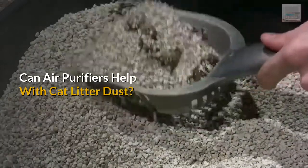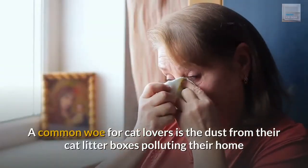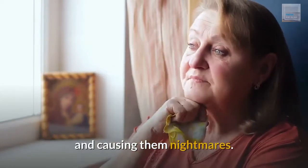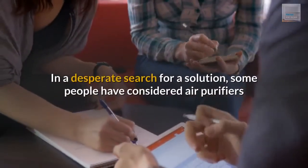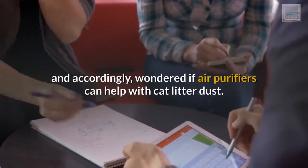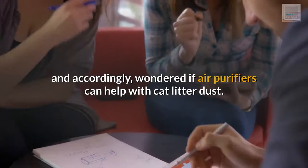Can air purifiers help with cat litter dust? A common woe for cat lovers is the dust from their cat litter boxes polluting their home and causing them nightmares. In a desperate search for a solution, some people have considered air purifiers and accordingly wondered if air purifiers can help with cat litter dust.